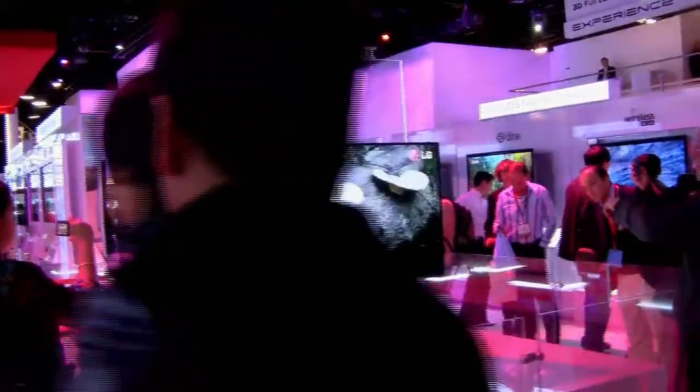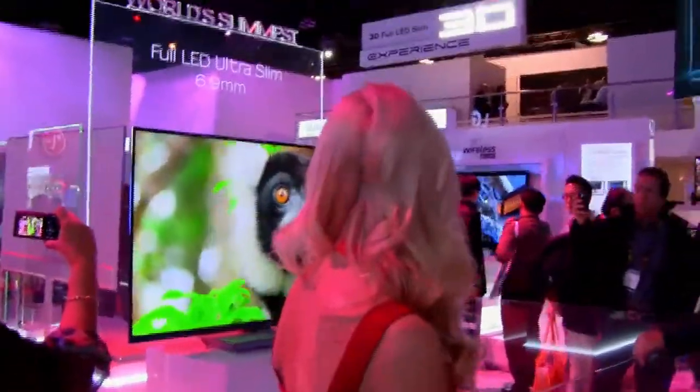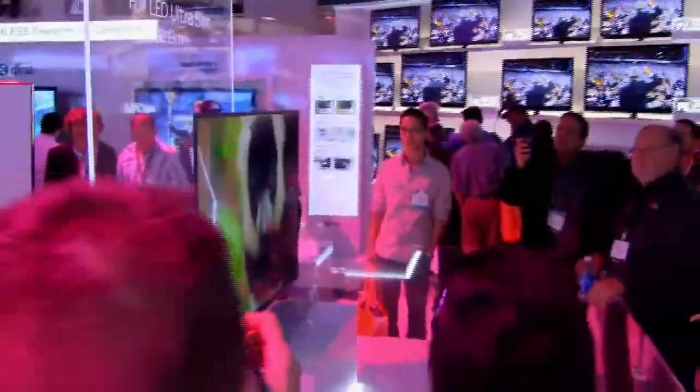Thin was in — all the LED backlit display screens. They were getting them so thin that you look at them from the side and they just flat out disappear. Which is crazy.